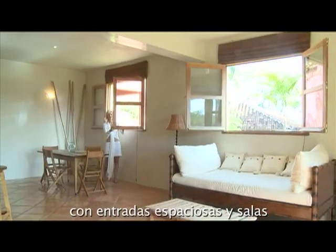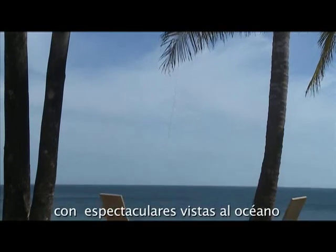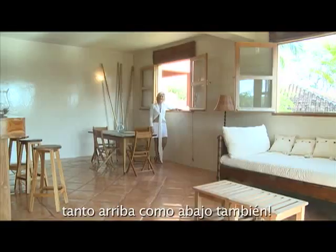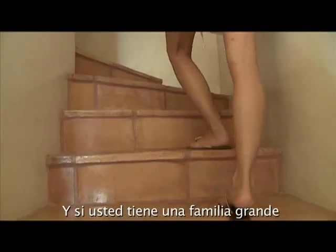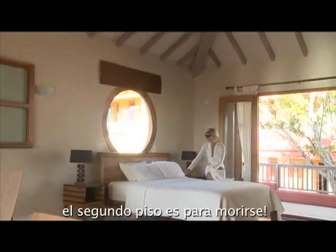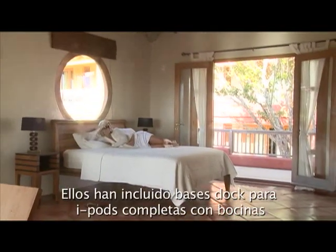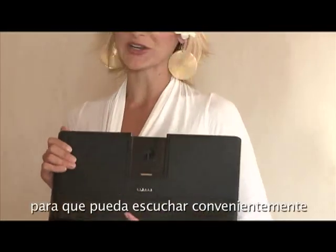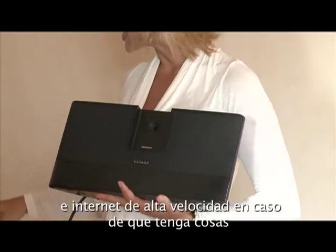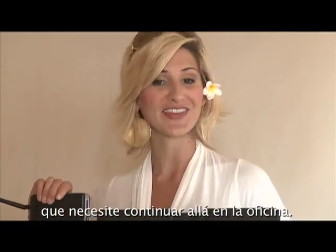With spacious entryways and living areas with spectacular ocean views, both upstairs and downstairs as well. And if you have a large family or a little privacy is ideal, the second floor is to die for. They've included iPod docking stations complete with speakers for your listening convenience, and high-speed internet in case you have things you need to keep up with back at the office.